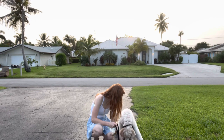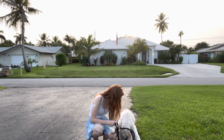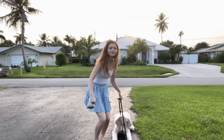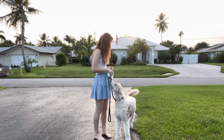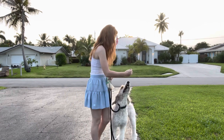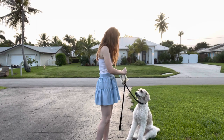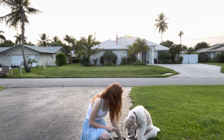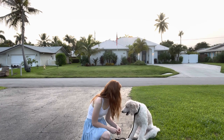Here we are just working on some downs. She doesn't actually know down yet, which is why I'm using a lure, but she will definitely get there — I have no doubt in my mind. I'm not saying a word this entire time, which is why I'm doing the voiceover, as opposed to talking during the session. I'm trying to lure her into the down.